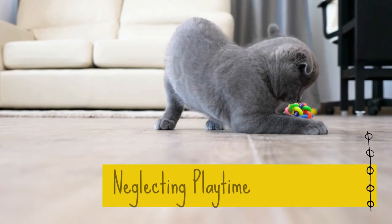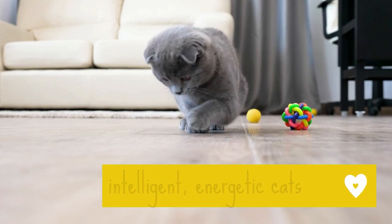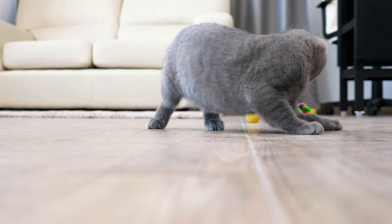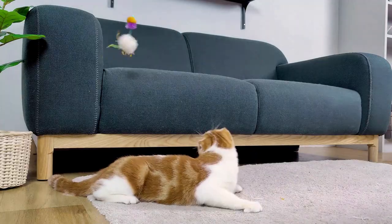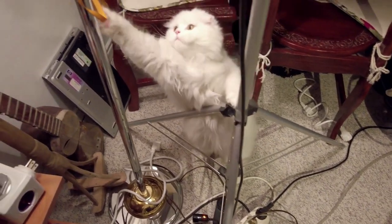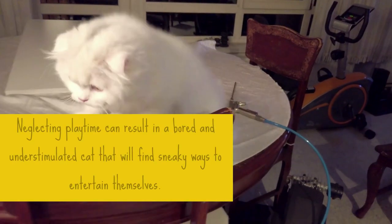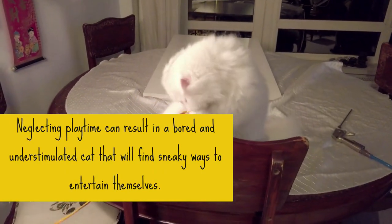2. Neglecting Playtime. Scottish Folds are intelligent, energetic cats. A Scottish Fold enjoys playing with teaser and puzzle toys, which test their agility and intelligence respectively. Their favorite activities are anything that involves human interaction. Scottish Fold cats are known for being very active and needing a lot of physical activity, which makes them a bit more demanding than other cats. Neglecting playtime can result in a bored and understimulated cat that will find sneaky ways to entertain themselves.